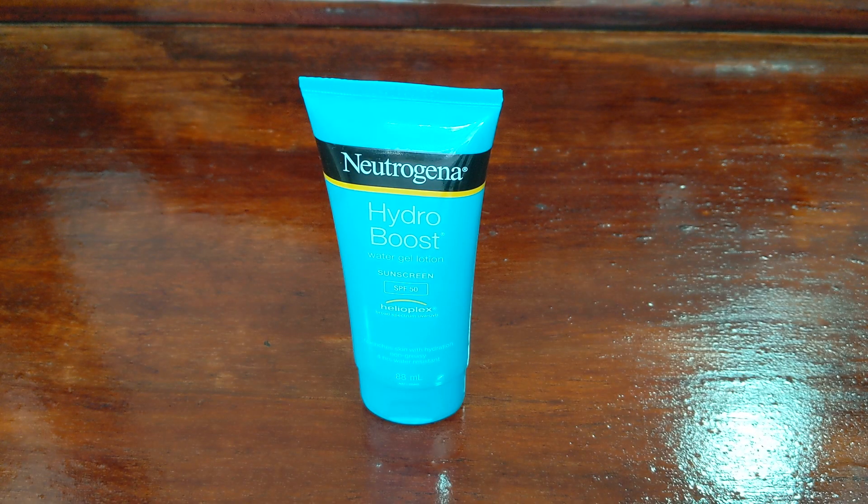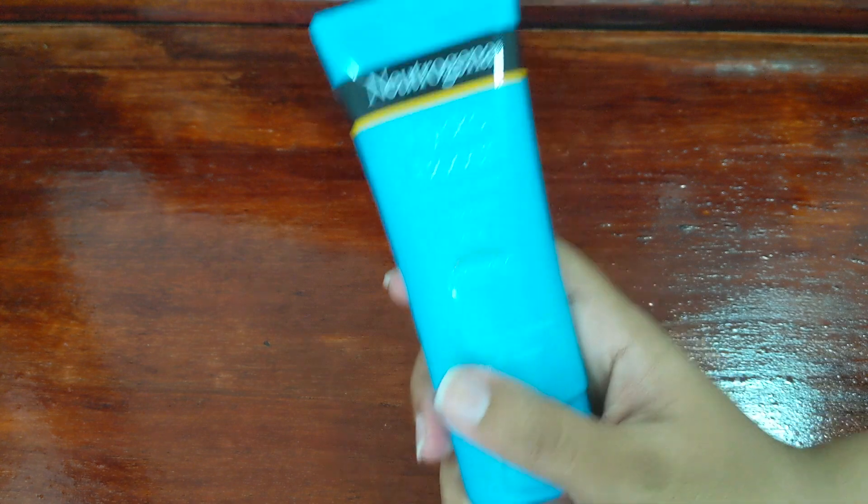Hi everyone. Today I'm going to be talking to you about the Neutrogena Hydro Boost Water Gel Lotion Sunscreen. This is one of Neutrogena's new ranges — they've created the Hydro Boost range, and this specifically is the product I'm going to be talking about today. I won't be talking about any of the other Hydro Boost range because I haven't tried it.